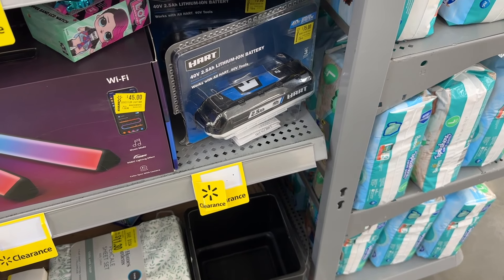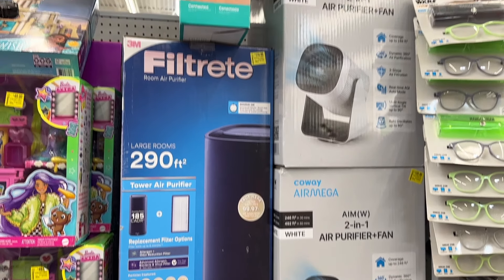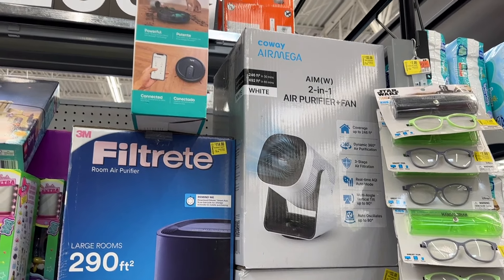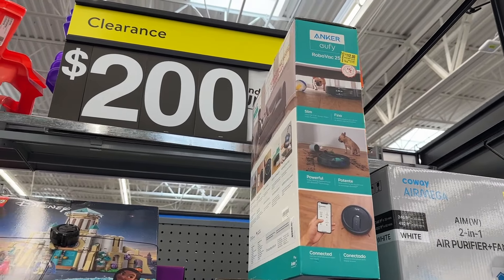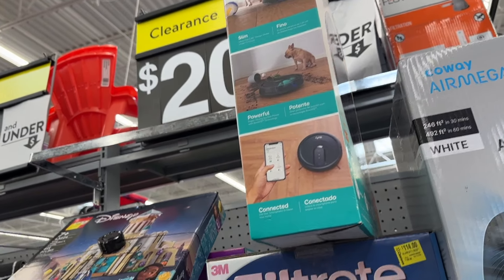Then we see a few more clearance options right here. We see some Hart batteries — great to go with your string trimmer. We also see a little air purifier fan, good to keep in your office. We also see a vacuum here if you need one for around the house, and another air purifier as well. Both are going to do a good job, and it's always great to have one of these vacuums.